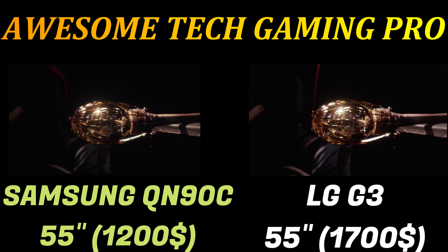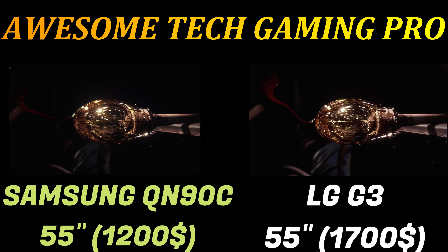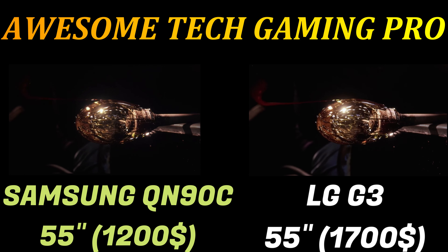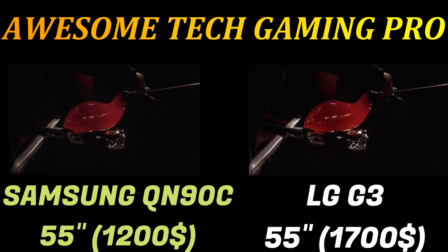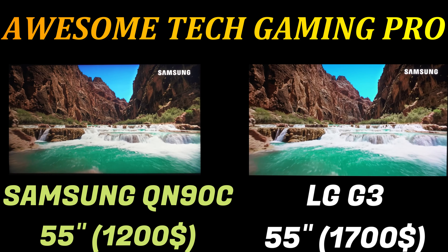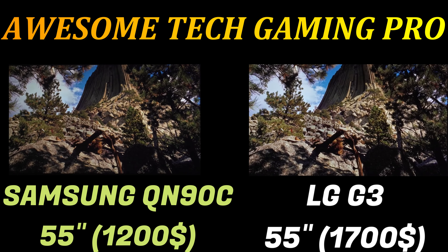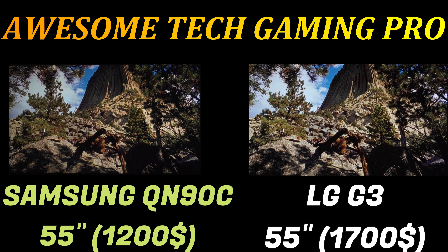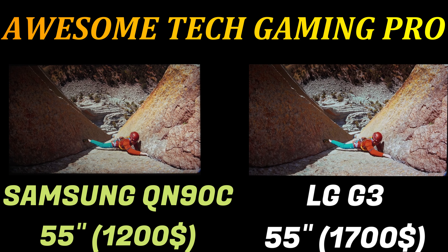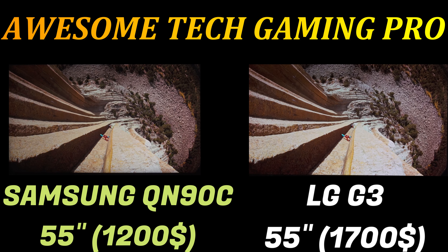Looking at the G3's picture quality in Filmmaker HDR mode, I measured peak brightness at an impressive 1,449 nits on a 10 percent window, which actually tops the Samsung S95C's 1,400 nits, making this marginally the brightest OLED. It did a respectable 219 nits on a full 100 percent window, though that's notably lower than the 265 nits on the S95C.